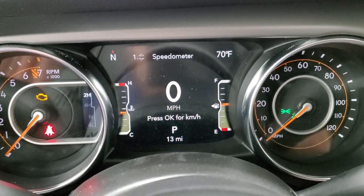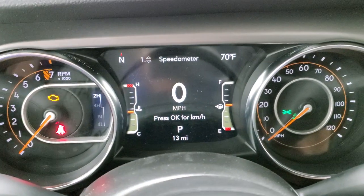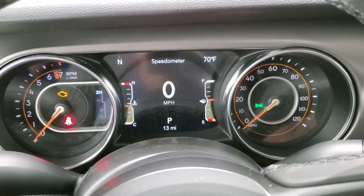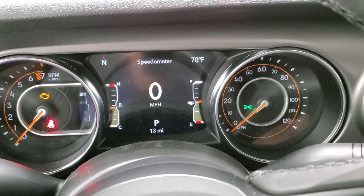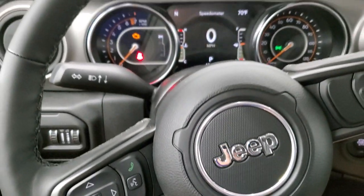It does have the digital speedometer, your compass, outside temp display. You can change those to read pretty much whatever you want — whether you want miles per gallon, the time, average miles per hour, average everything.